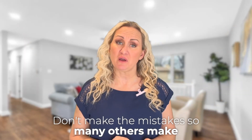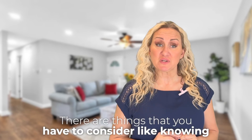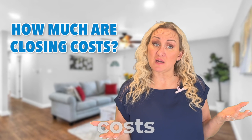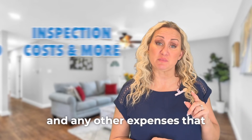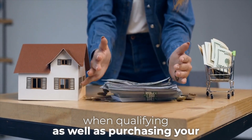Don't make the mistakes so many others make — they go house hunting before going mortgage shopping. There are things you have to consider, like knowing how much of a down payment you'll need, what closing costs will be associated with getting the loan, and any other expenses you need to consider when qualifying as well as purchasing your new home.